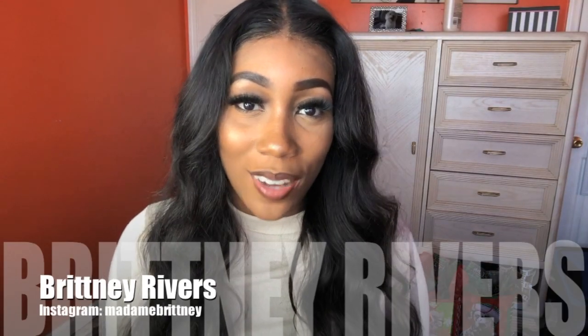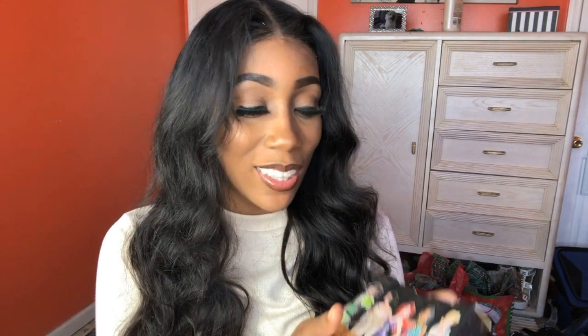Hey guys, I'm Brittany Rivers and welcome to my channel. So today I will be reviewing the lipsticks from the Disney ColourPop collection. I have been wanting it for a very long time. They look so beautiful. I just love these designs. I'm a huge Disney fan. I've seen every movie, I know every song. I just love Disney so much.